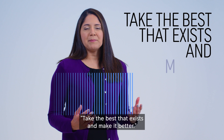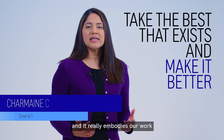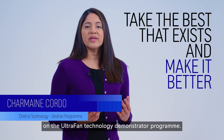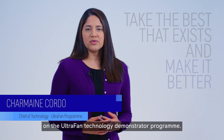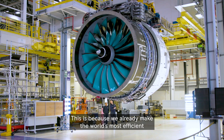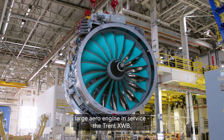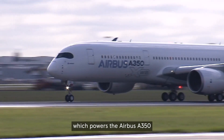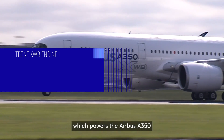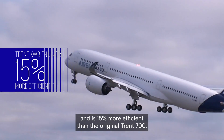Take the best that exists and make it better. This is a quote from Henry Royce and it really embodies our work on the Ultrafan technology demonstrator programme. This is because we already make the world's most efficient large aero engine in service, the Trent XWB, which powers the Airbus A350 and is 15% more efficient than the original Trent 700.